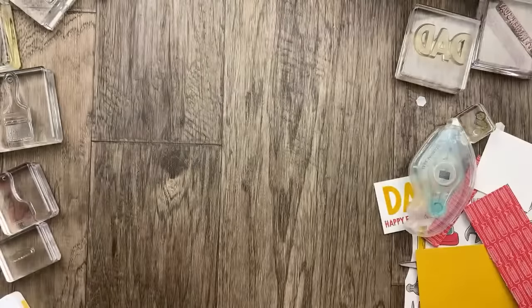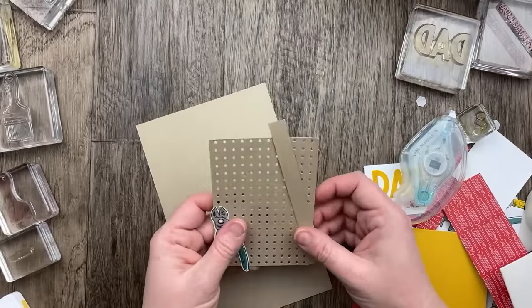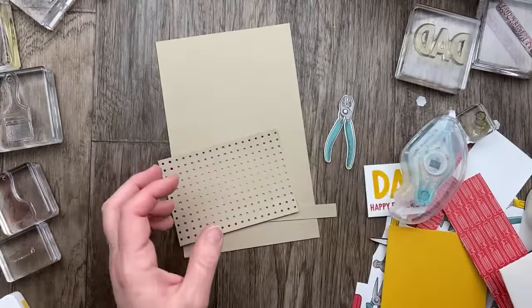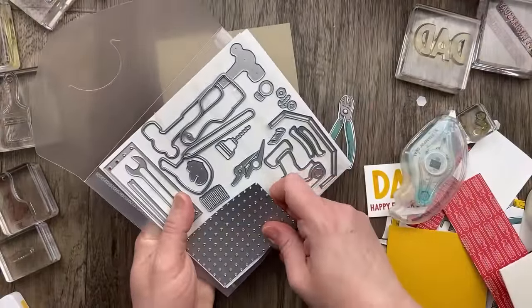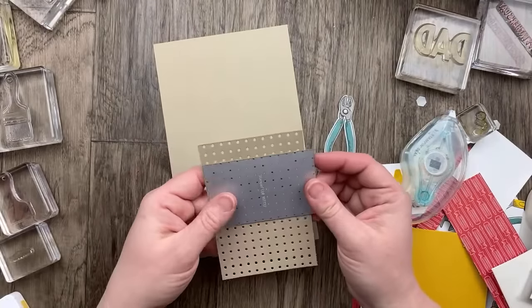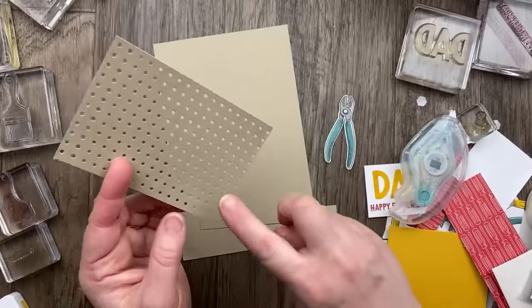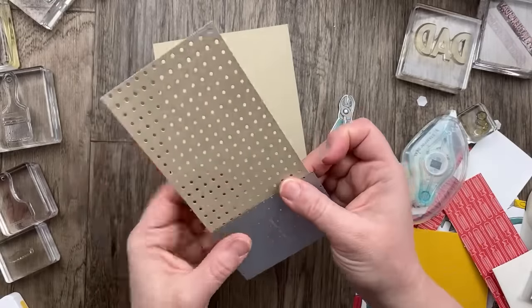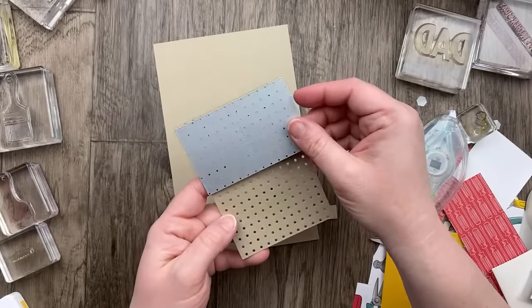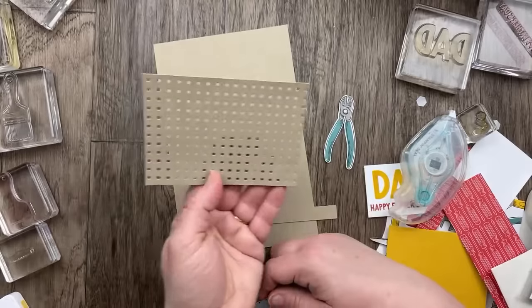The last one is going to be so fun — it uses the pegboard die. I did some die cutting ahead of time. The pegboard die is not big enough to go all the way across, so I had to die cut it three times. My tip: when doing the second die cut, line up the last row with the first row of the die to get even spacing all the way across.